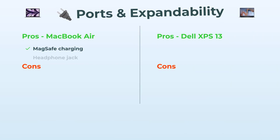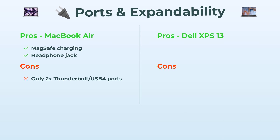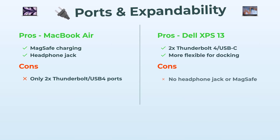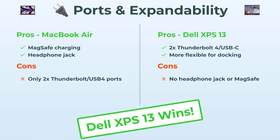Last up: ports and expandability, which matters more than you think. The Air is all about clean design, but that gives you just two Thunderbolt ports plus MagSafe for charging and a headphone jack — so, minimal. The Dell XPS 13 has two Thunderbolt 4 ports and they're pretty flexible for docking or expanding your setup. But here's the plot twist: no headphone jack on the Dell and no MagSafe. MacBook Air nails convenience, but the Dell XPS 13 is the one for straight-up flexibility. Dell takes this one.